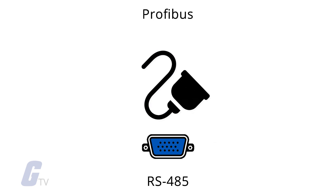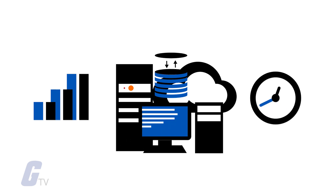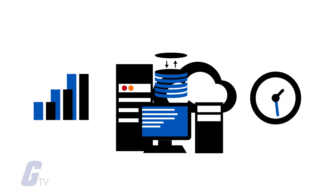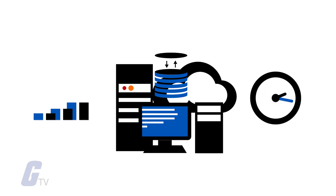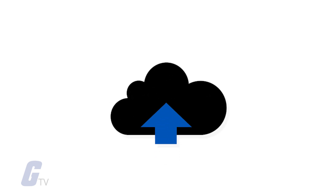Profibus uses the outdated RS-485 protocol, while Profinet uses your standard ubiquitous Ethernet. This ensures that Profinet is here to stay and it will benefit from enhancements to Ethernet technology over time. For example, when Profinet launched, it supported 100 megabits per second. Now, it supports Gigabit Ethernet and higher.